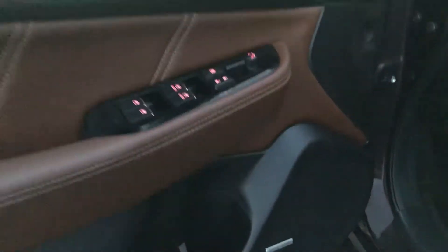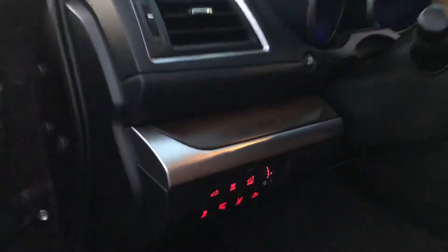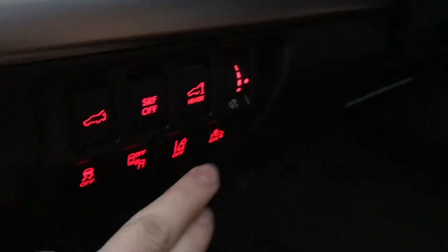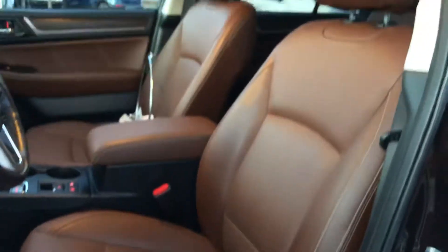The luxury continues in the front with a Harman Kardon stereo system. Leather and wood throughout. All your safety features are accessible down here: blind spot, lane departure, as well as forward collision alert. And a full power seat up front.